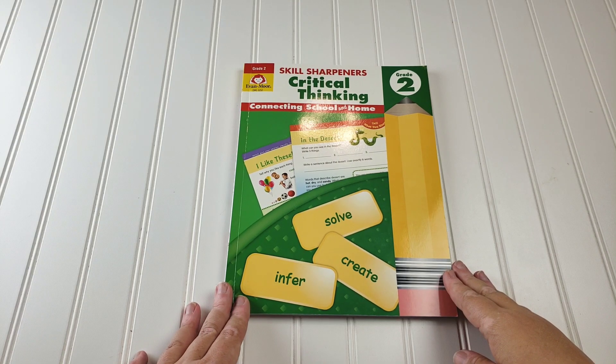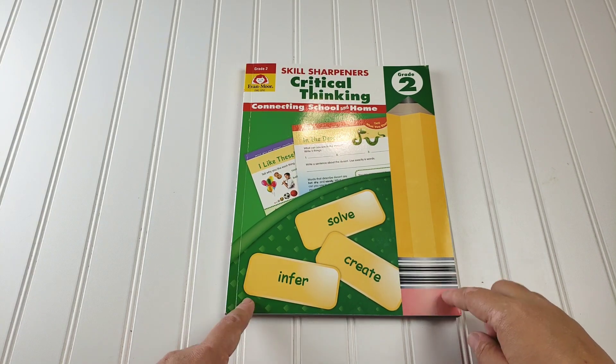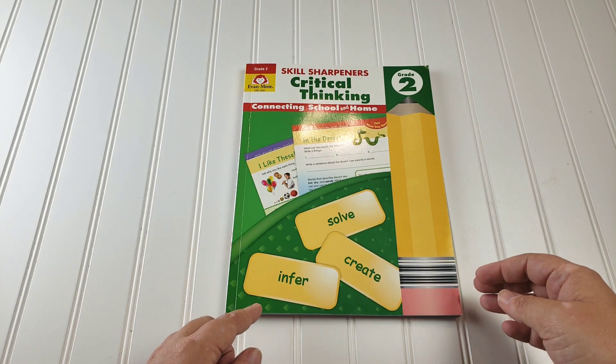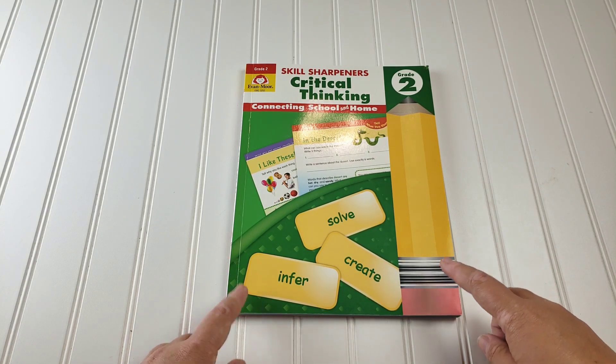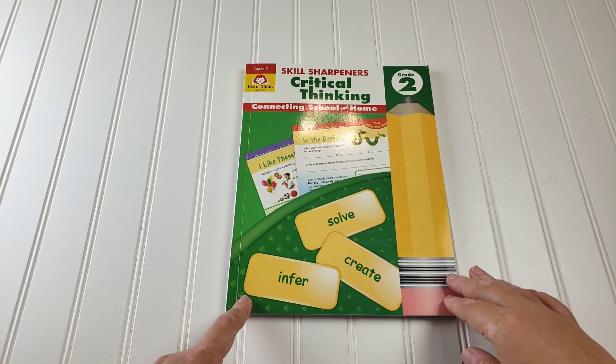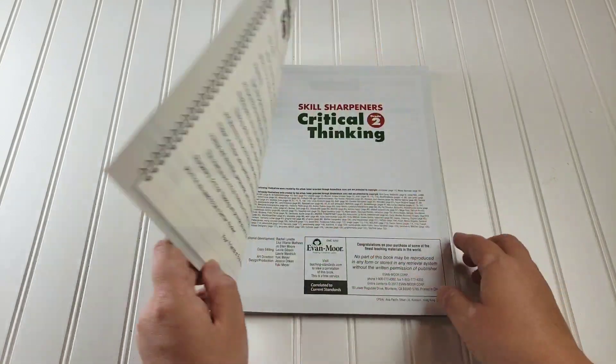The book we're going to start with is the critical thinking book because this, if you cannot afford all of them or you don't have time to do every one of them, is my number one pick. I would say hands down, if you could only get one, the critical thinking is the one I personally would get.